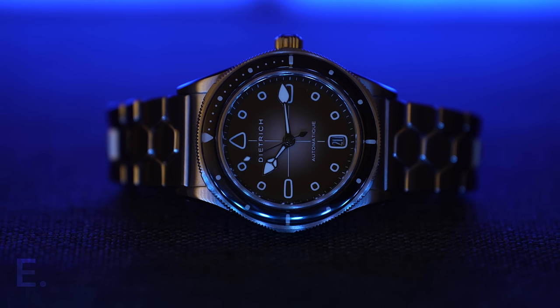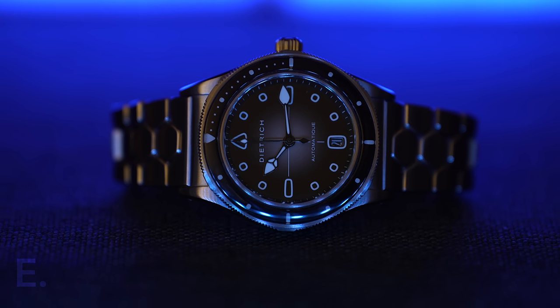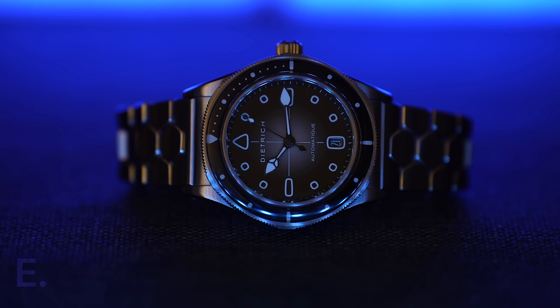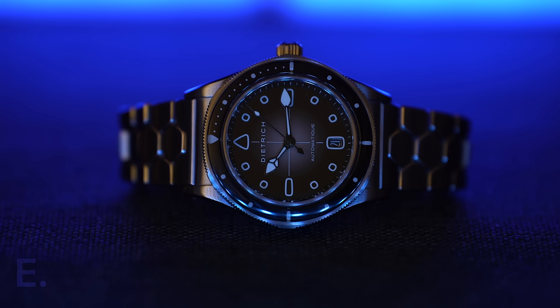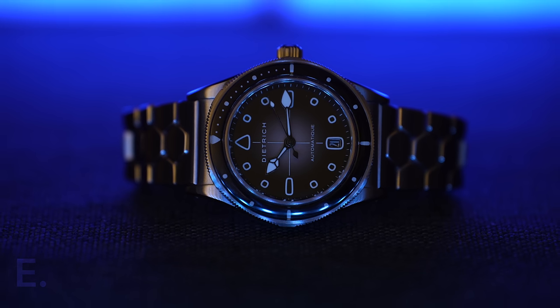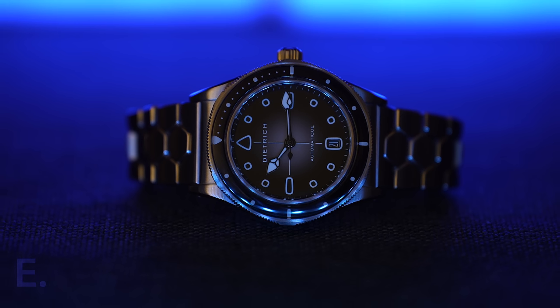Over time, you find your own way and your own tastes, which makes it easier to cut the noise and recognize what would likely take a permanent place in your watch box. I've come to realize that microbrands backed by true artistry, a backer with a clear vision, and little details that reveal themselves over time is my niche.